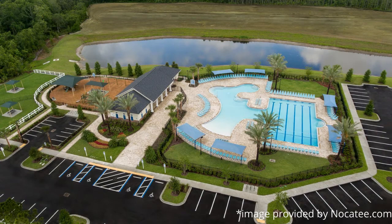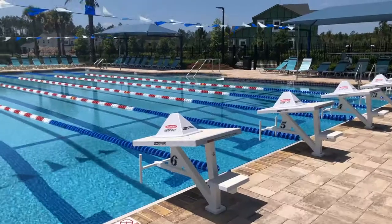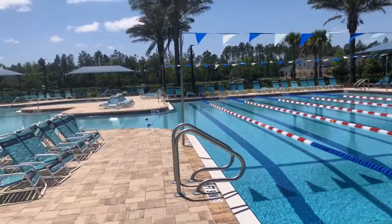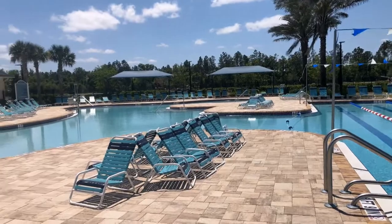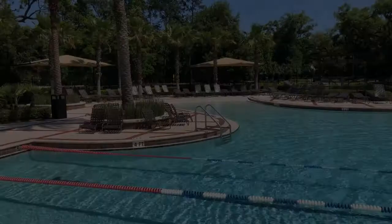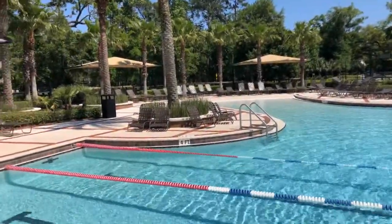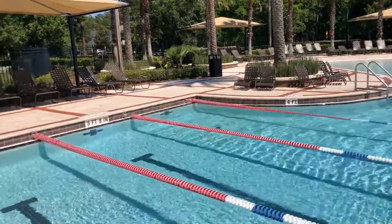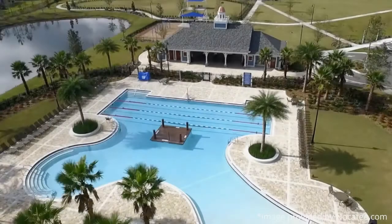Maybe you're looking for something a little bit smaller in Nocatee as far as a pool — we do have a few choices for you. One of our newer pools is located in the Crosswater section of Nocatee and includes six lap lanes and a family play area. We also have another pool located in the 20 Mile section of Nocatee with two lap lanes and a family play area, and Cypress Park has three lap lanes and a family play area.